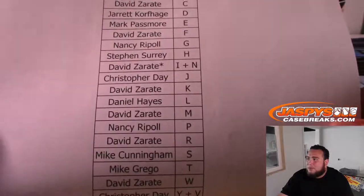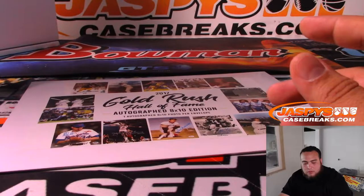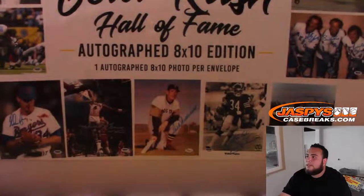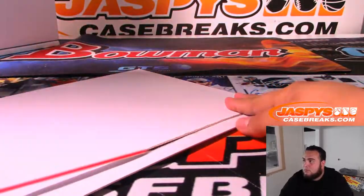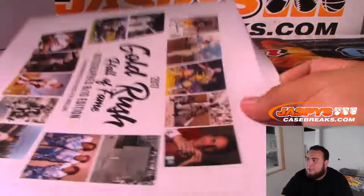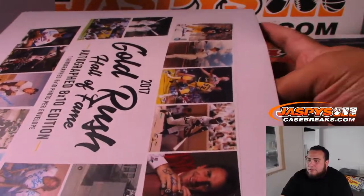Alright, last spot Mojo, INN. Here you go, the 8x10. Good luck. I feel like the random number blocks went so much faster than just the straight up pick your team breaks. Alright, so first letter of his or her last name.